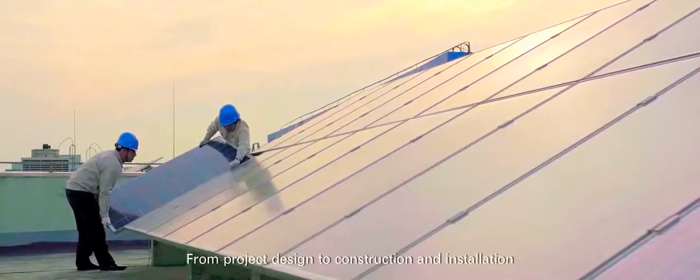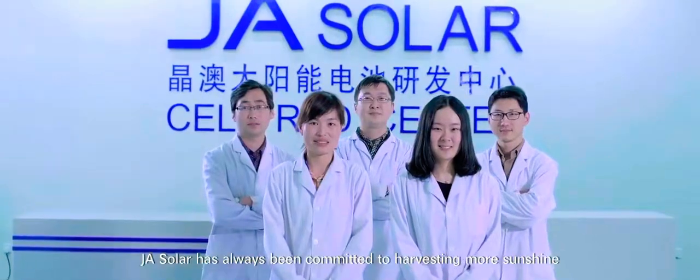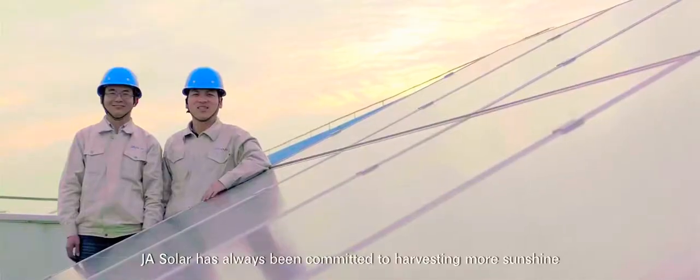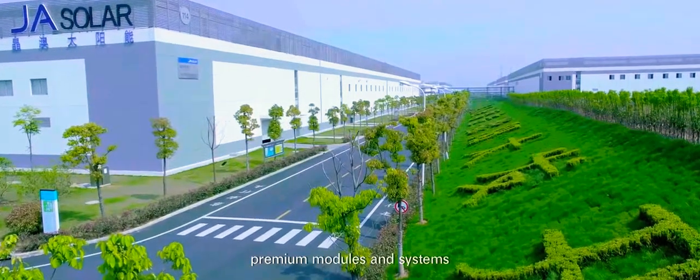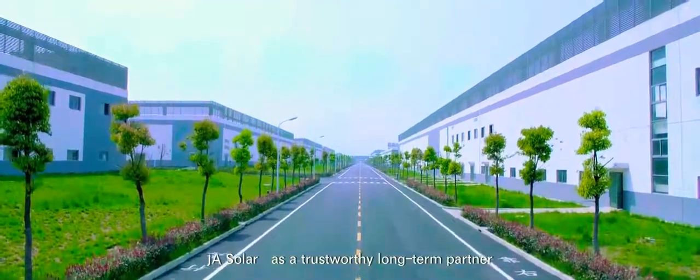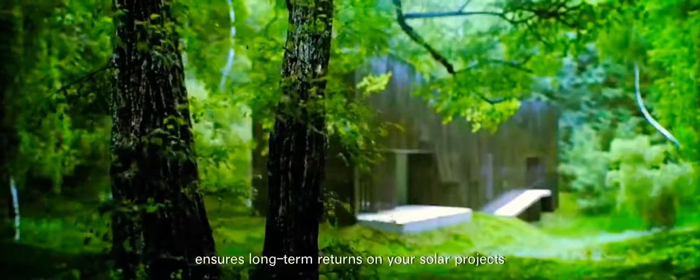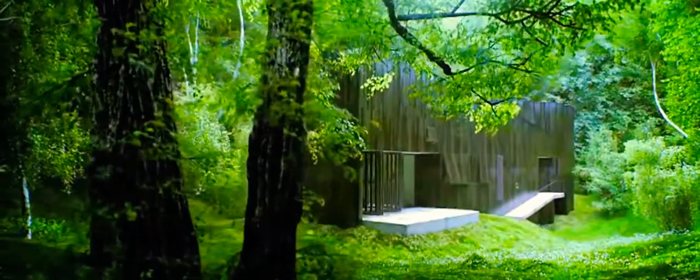From project design to construction and installation, and from project debugging to system maintenance, JA Solar has always been committed to harvesting more sunshine and adding more value for you using premium cells, premium modules, and systems. JA Solar, as a trustworthy long-term partner, ensures long-term returns on your solar projects. Harvest the sunshine.